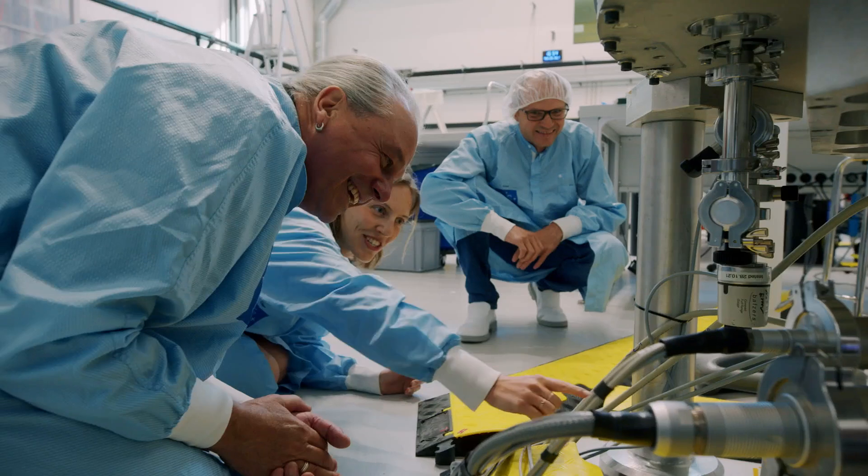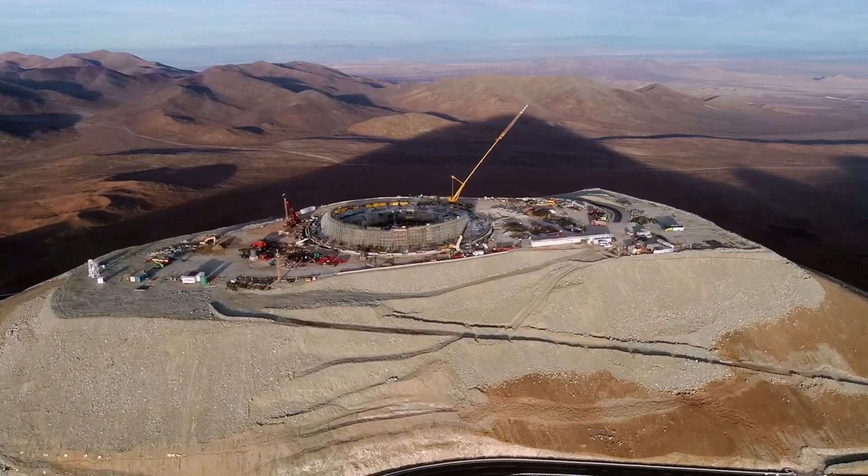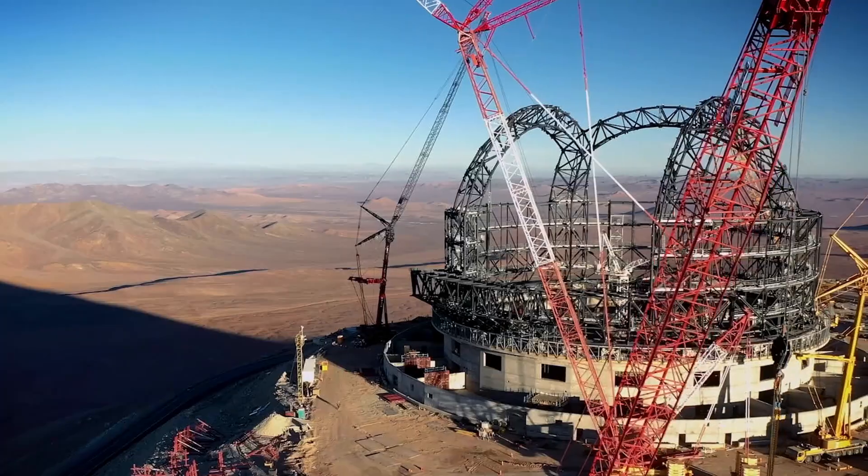Building such an amazingly big project requires people to work together across all disciplines. There are the astronomers who have the wish to get the biggest telescope in the world, and then there are the engineers who have to build it. There are several thousand people working on the project if you consider all the organizations, companies, and institutes.